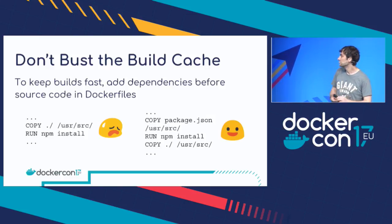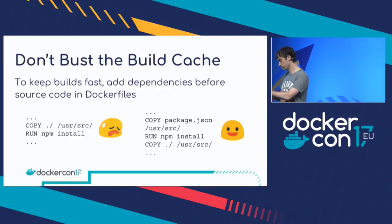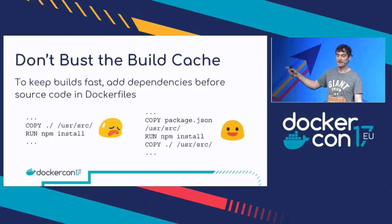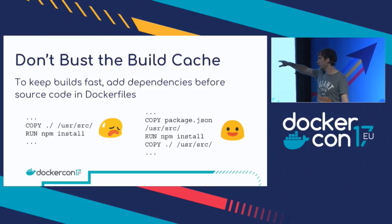Don't bust the build cache. You really want to add your dependencies before your source code. If you're using npm, that means your `package.json`; there are similar things for pip, Maven, and Java. What you want to do is install those dependencies before you copy the rest of the source code. If you do it the wrong way — copy over all the source code and then run `npm install` — it works, but if any file changes in your source code, that busts the build cache at that point and you have to rerun `npm install` even though you're not installing new packages. So what you want to do is copy over the package file by itself, run `npm install`, and then copy over the rest of the source code. When you change a source code file, the cache busts at that point and you don't have to rerun the expensive `npm install` command.